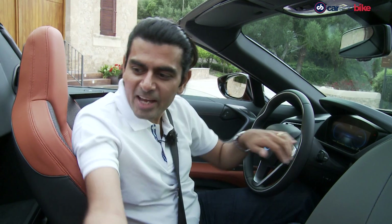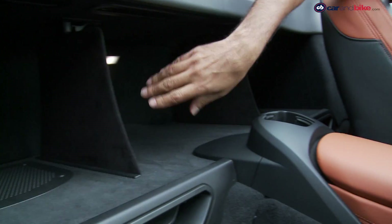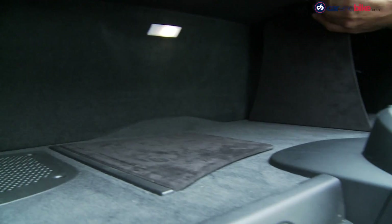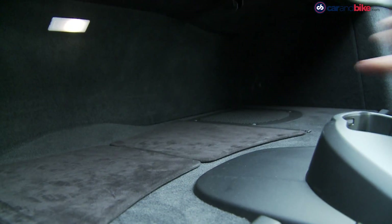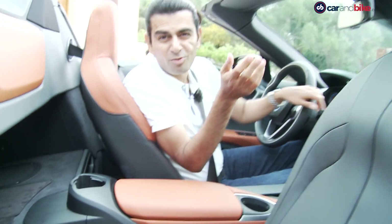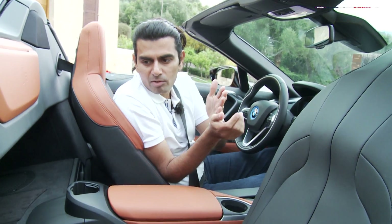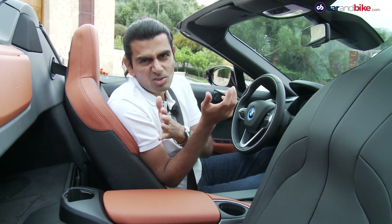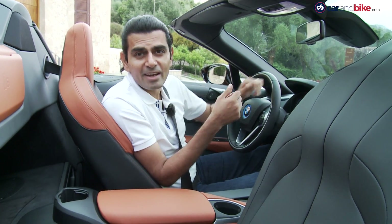Because that folded roof doesn't take up too much space, you get a little extra luggage space at the back. There are three compartments, but you can fold this down and create enough room for a carry-on bag. The partitions are there so a smaller bag doesn't slide around. It's 90 litres of extra space back there — which you might think isn't so important, but could come in really handy.